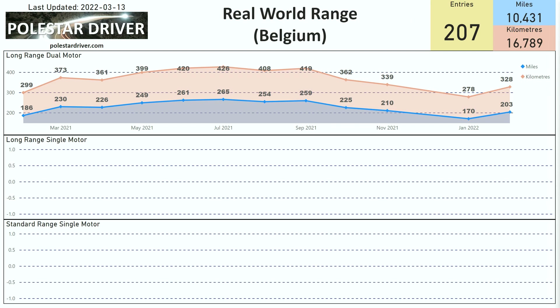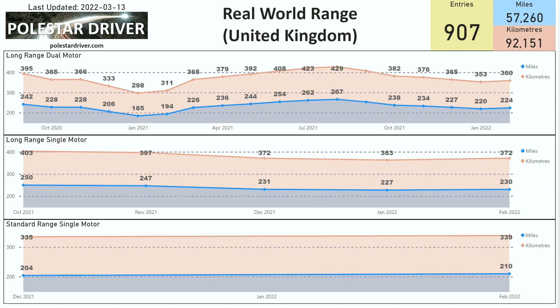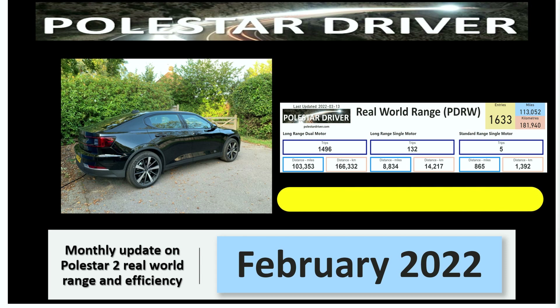Don't forget that at the end of the report we have real-world range shown per country. Every country that has submitted data will have its own page, and you'll also be able to compare for your country the difference between long-range dual motor, long-range single motor, or standard range single motor.